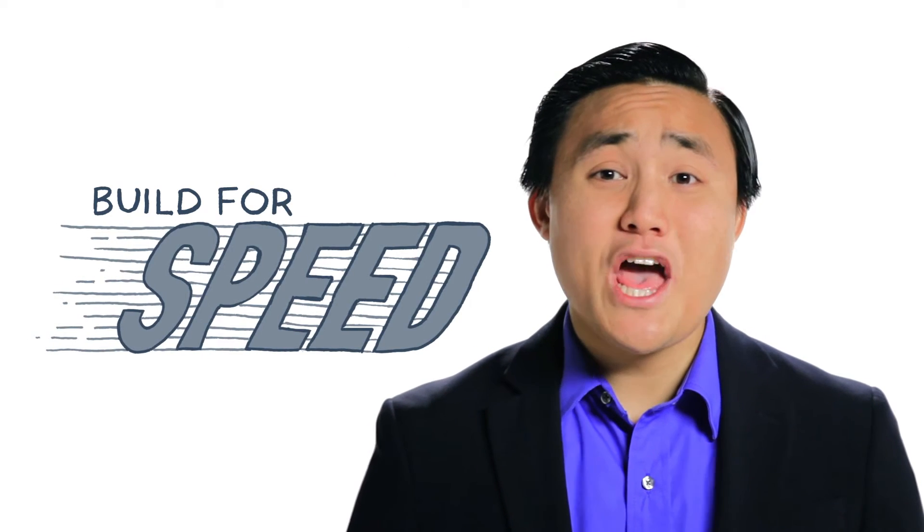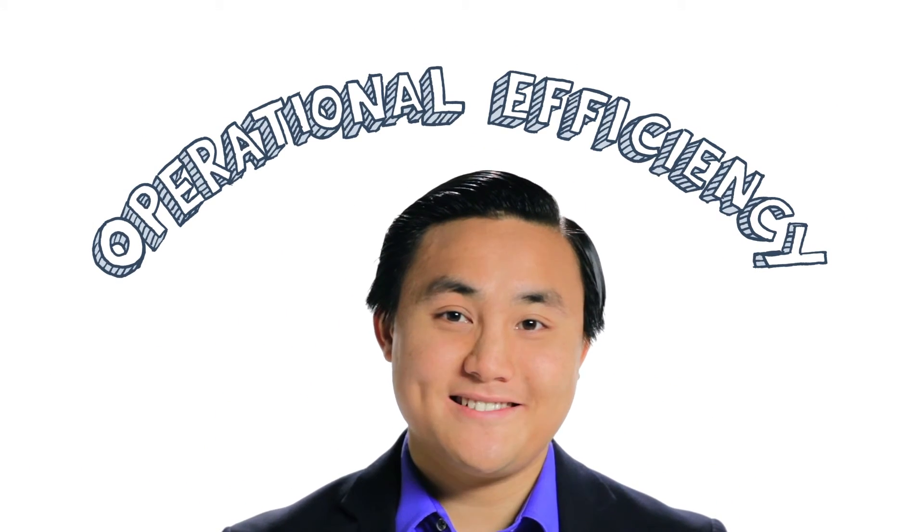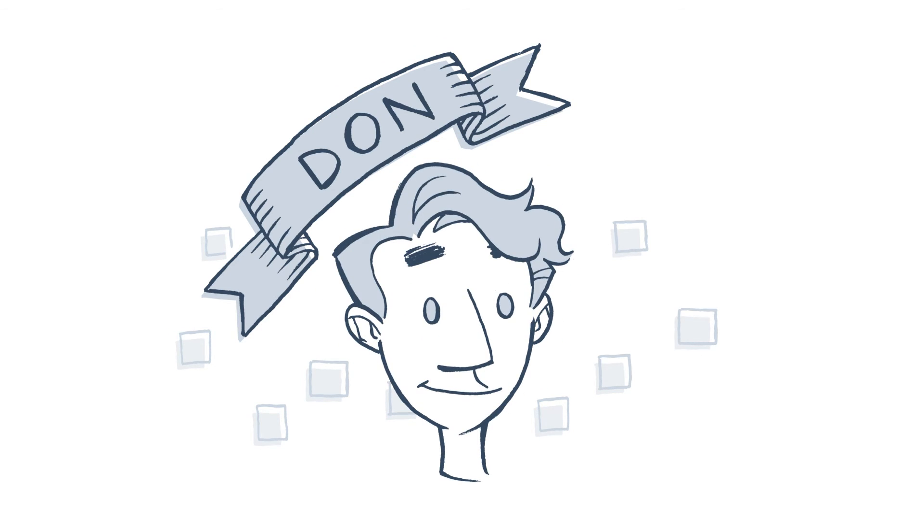When you build for speed, you build for scale, because you can handle greater volumes with less effort. And that is called operational efficiency. Drive those types of changes and you'll start nailing your SLAs. And guys like Don — you give him what he wants now — that'll pay off big for a long time to come.